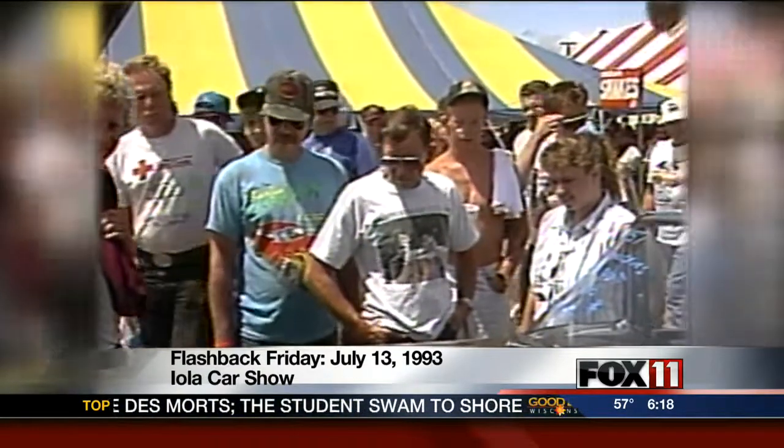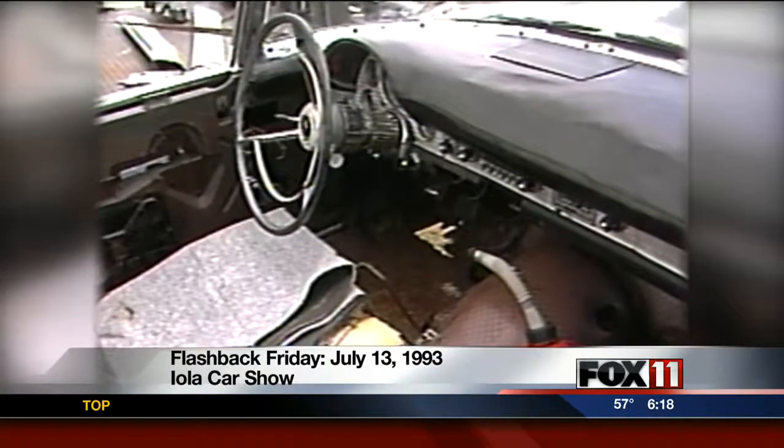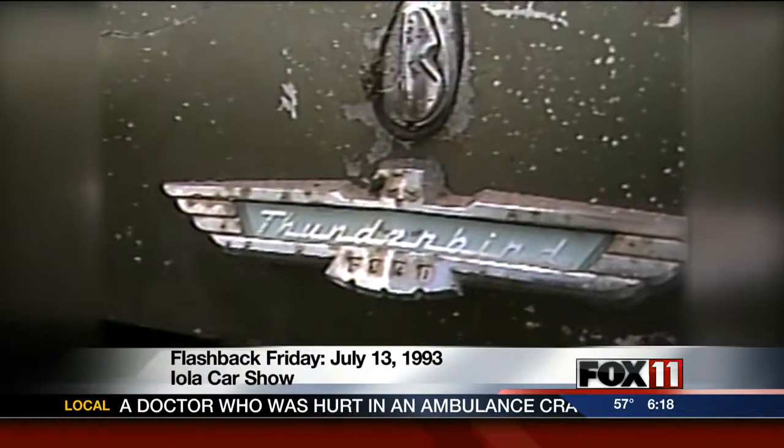What kind of attention is that Thunderbird going to need? Well, just about everything. It does function, it will move, but it needs everything. Now there's a sales claim: it does function. It does function, right.